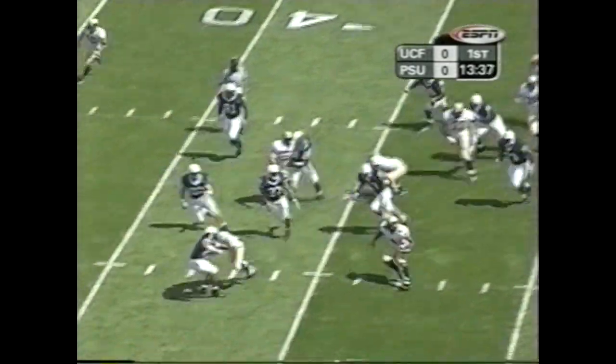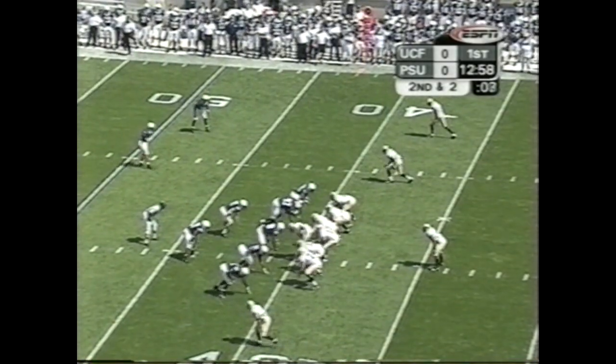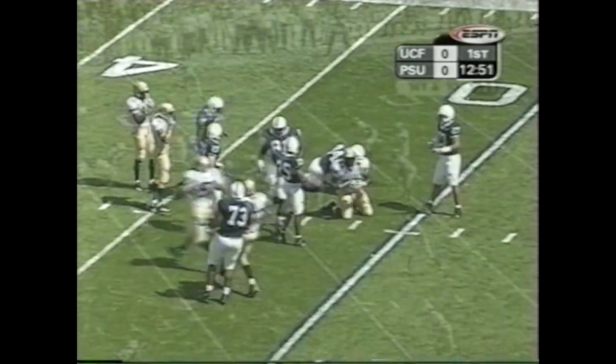Handed off to Haynes, tries the left side again — this time has a little bit more room. Haynes all the way out. You see UCF on its opening drive of the ballgame. Schneider with a play fake, finds his tight end complete at midfield.